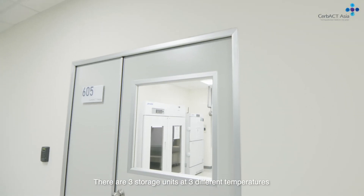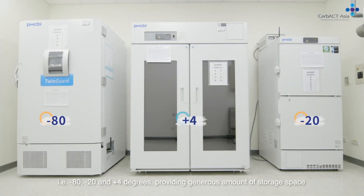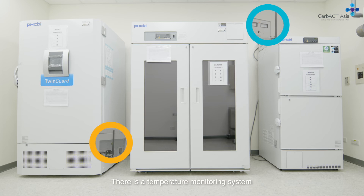There are three storage units at three different temperatures — minus 80, minus 20, and plus 4 degrees — providing a generous amount of storage space. There is a temperature monitoring system connected to all units and it sends messages in emergency situations.